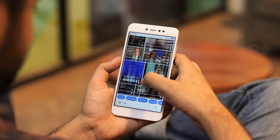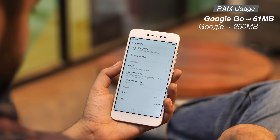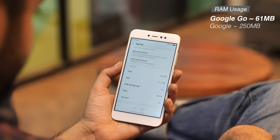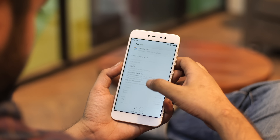Not just that, Google Go uses way less RAM than the regular Google app. In my tests, I found Google Go used about 61 MB of RAM on average, while the Google app used a whopping 250 MB. I tested the RAM using ADB, so you can count on the results to be pretty accurate.